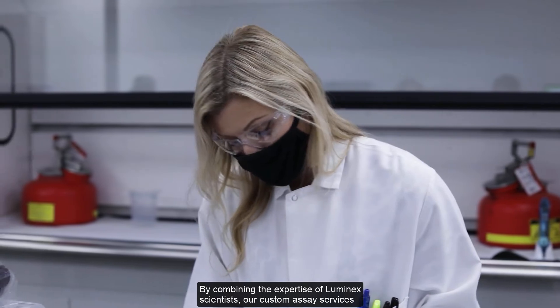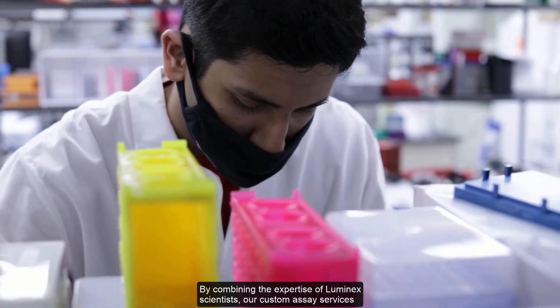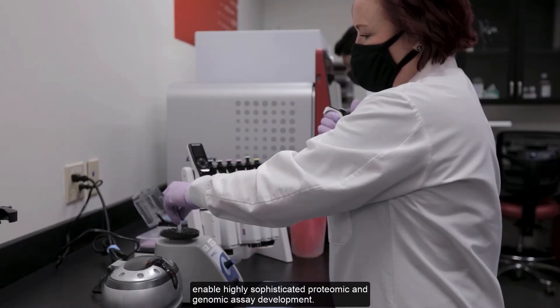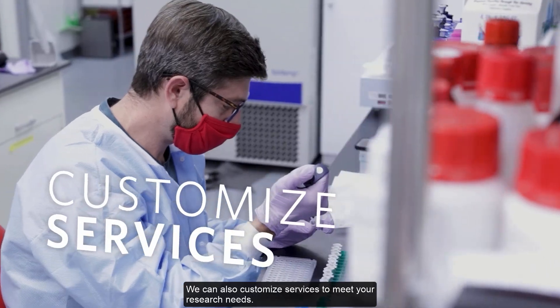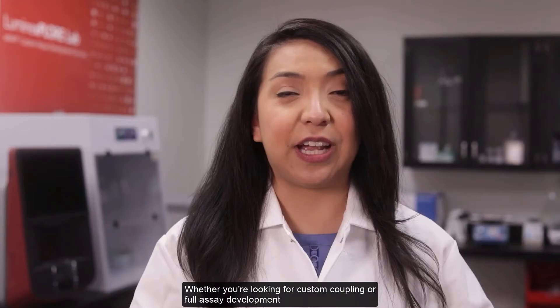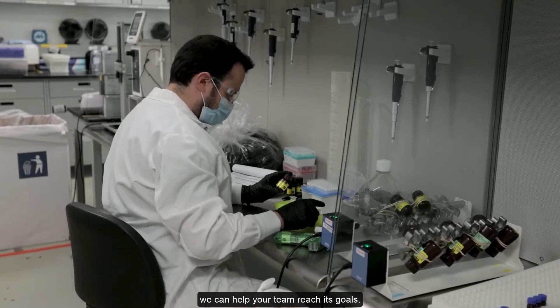By combining the expertise of Luminex scientists, our custom assay services enable highly sophisticated proteomic and genomic assay development. Our expertise covers a broad range of applications, including biomarkers, immunology, and infectious diseases, to name a few. We can also customize services to meet your research needs — whether you're looking for custom coupling or full assay development, we can help your team reach its goals.